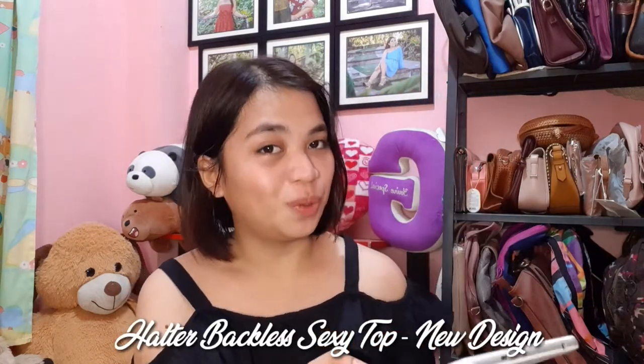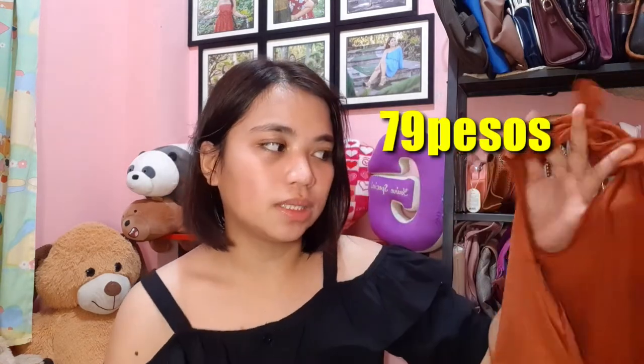Ang last shop na binili ko ay ito — backless din. Ang kanyang name ay Halter Backless Sexy Top New Design — ito ay 79 pesos lang. Ako ay bumili ng isa pang ganito kasi may isa na akong ganito pero siya ay white at branded din. Pero pagka ito yung sinuot ko, para din siyang branded. Kaya rin na! Maganda naman.